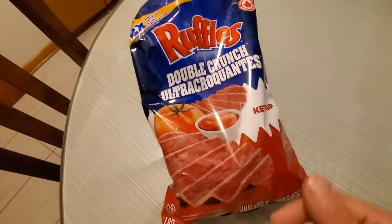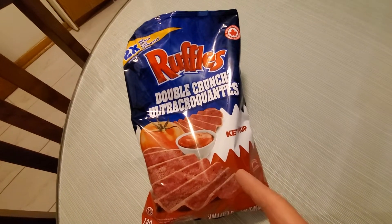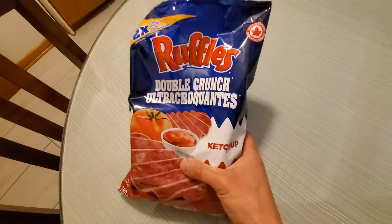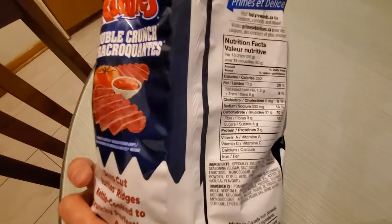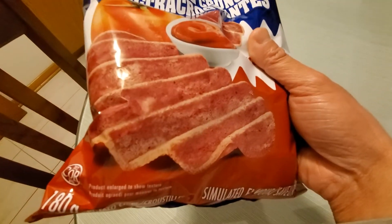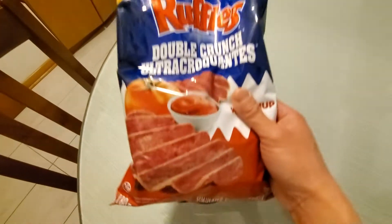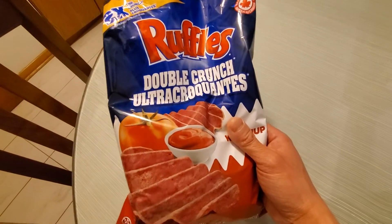What's up YouTube! Today we're gonna try this Ruffles Double Crunch Ultra Crocant ketchup. This is new for Ruffles for the Super Bowl 2021. It says two times the crunch and it's probably thicker. 180 grams — I bought this at Walmart, price is $2.97.